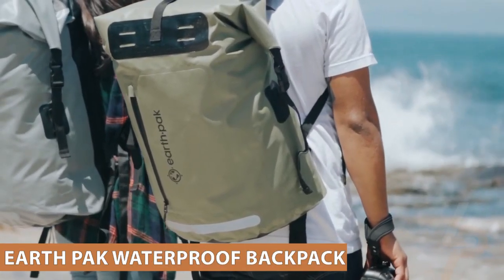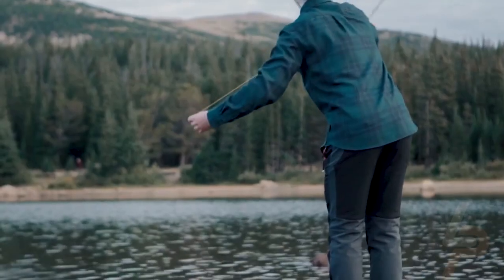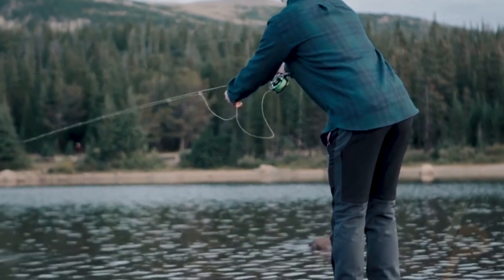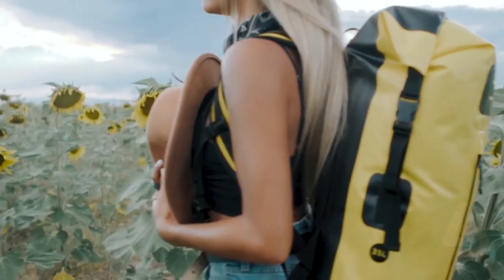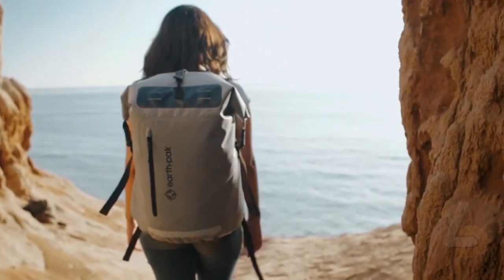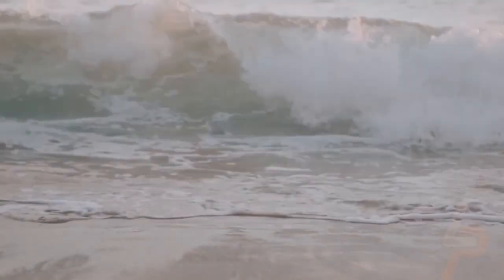EarthPak Waterproof Backpack. 100% waterproof to ensure your gear stays completely dry while traveling, kayaking, biking, commuting, camping, or fishing. Designed with a roll-top closure and single reinforced strip to ensure water stays out — simply fold the bag down 3 to 4 times, buckle, and you're ready to go.